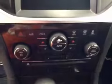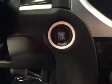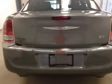Here we have our climate controls, push button start, and our interior colour is black. The vehicle comes equipped with 17 inch rims and remote trunk release.